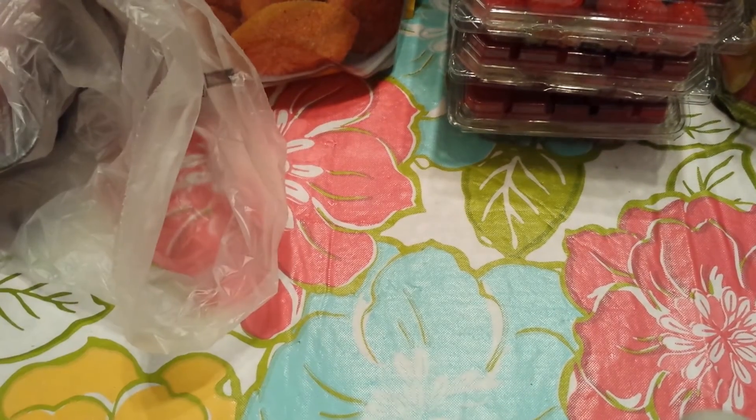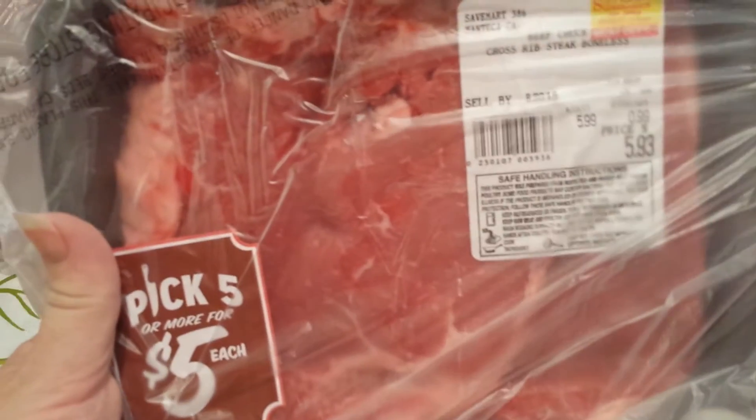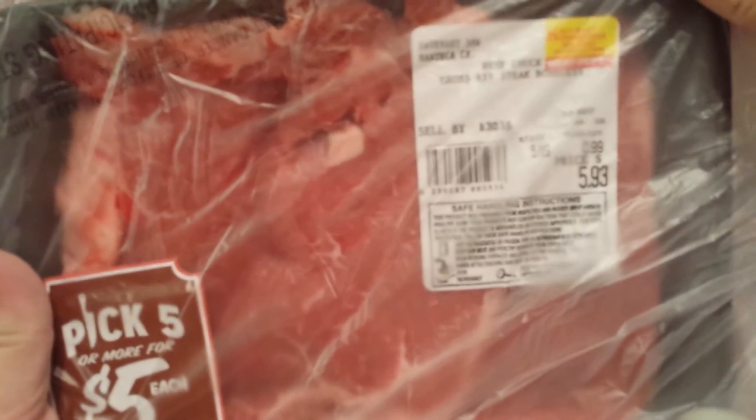This one is the Petite Sirloin Steak Ball Tip — it was normally $6.92 but also $5 on the sale. And this one is a Beef Chuck Crust Rib Steak Boneless, which was also $5.